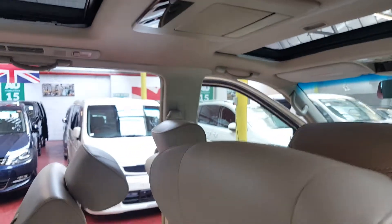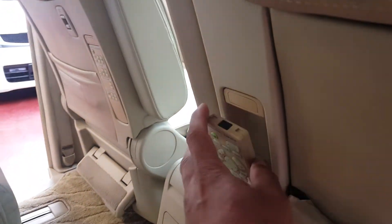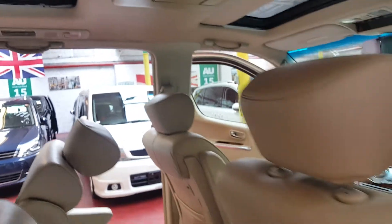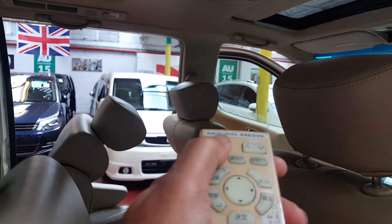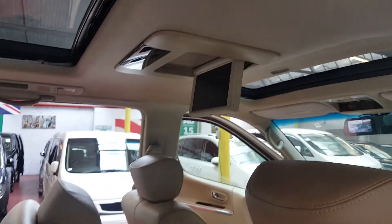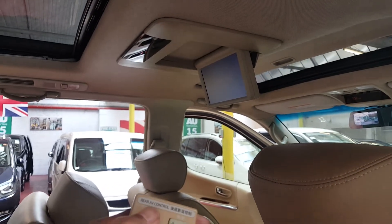It has a DVD screen on top — let me get it working for you. It has CD, remotes, and everything, so with this button it can be operated. Let me switch it on first. Yes, it's working now — with this button it can be turned down or up.